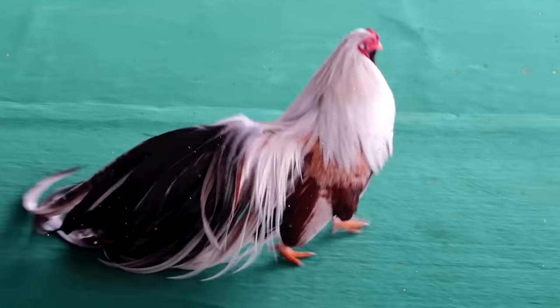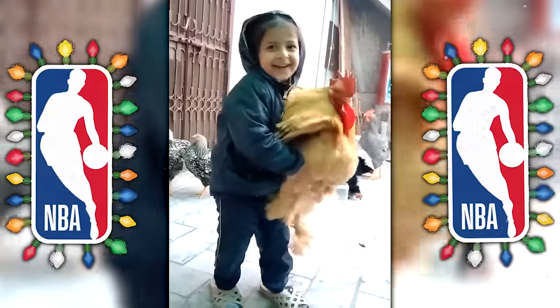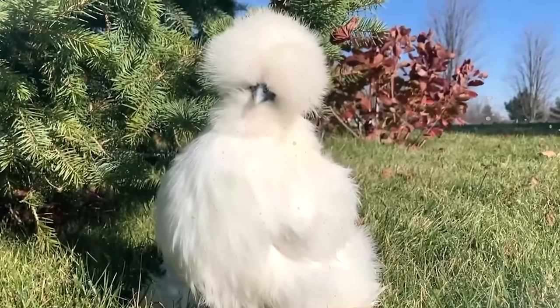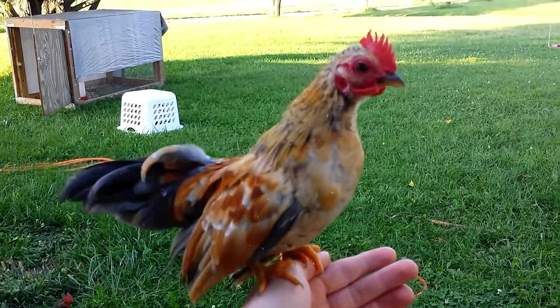Ever seen a chicken that struts around like it's on a fashion runway? Or one that's so tall it could probably play in the NBA? How about a chicken that's so fluffy you might mistake it for cotton candy? And let's not forget the chicken that's so small it could probably fit in your pocket.